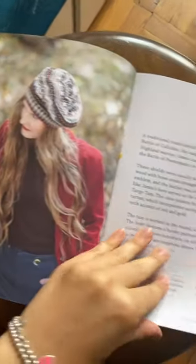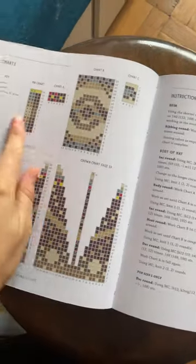I was looking through it and this looks so cute. It has all of the sort of fair isle charts that you might need, which is pretty cool. More fair isle.